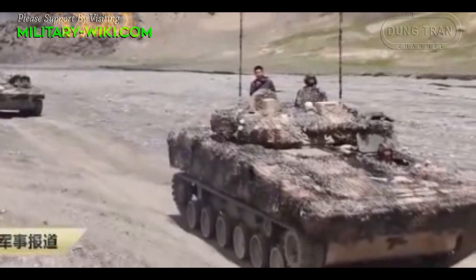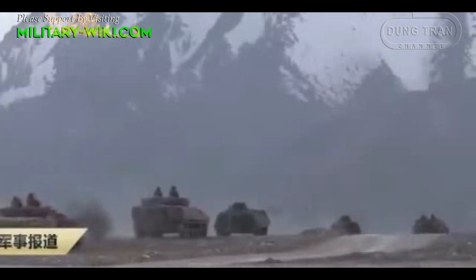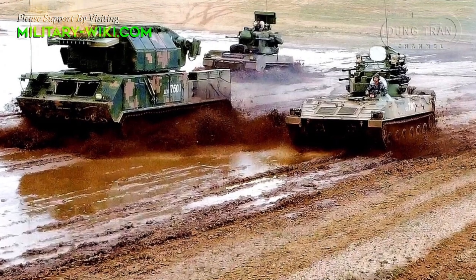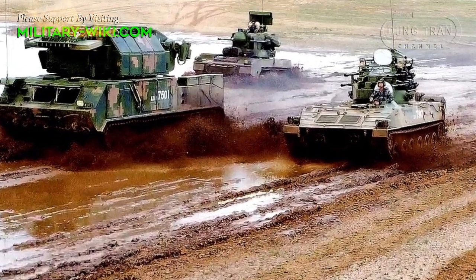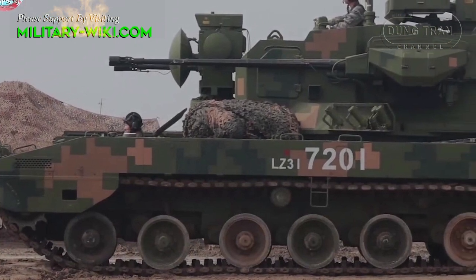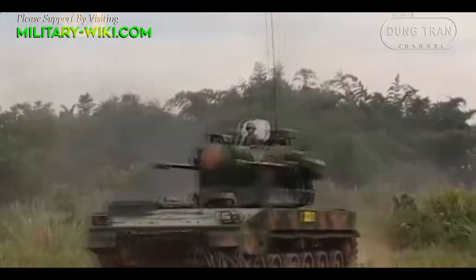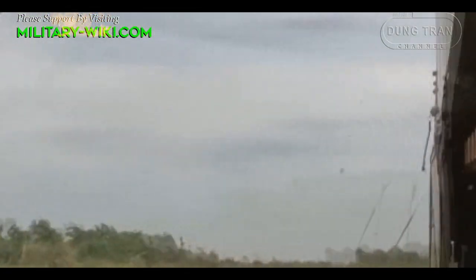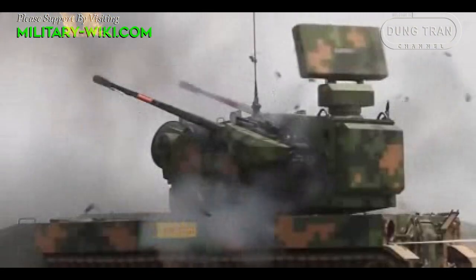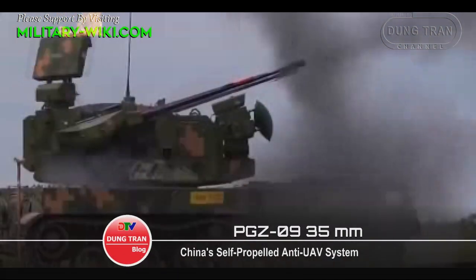Low altitude flying vehicles are becoming a challenge for air defense systems. Since 2009, Norinco of China has launched a self-propelled air defense vehicle called PGZ-09 to replace its predecessor, Tab-95. The vehicle, also known as the Tab-09, is primarily designed to attack low-flying targets such as close-air support aircraft, helicopters, unmanned aerial vehicles, and cruise missiles.